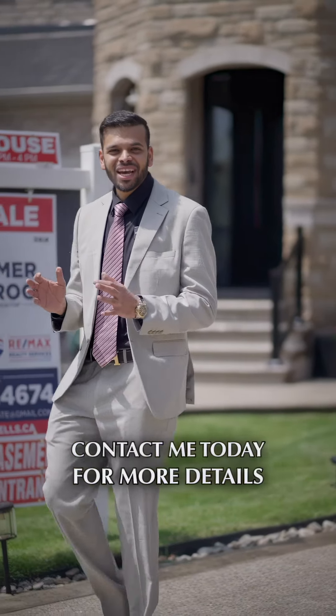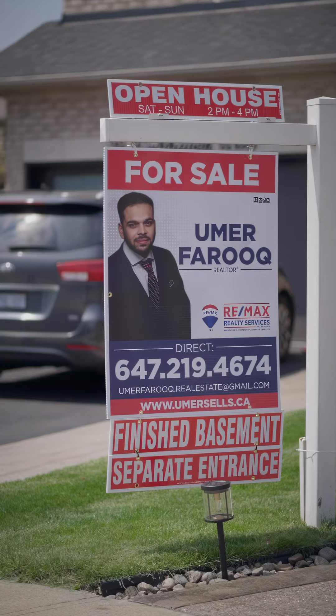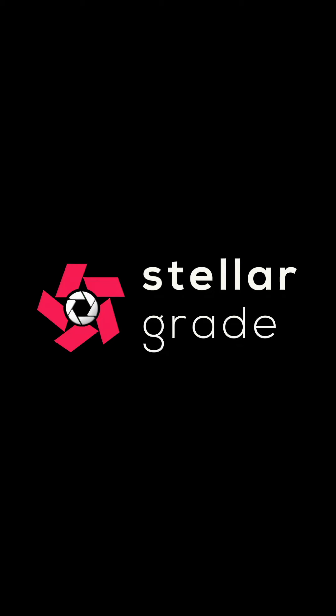Transit is at walking distance, and you've got the best parks, plaza, and so much more. Contact me today for more details.